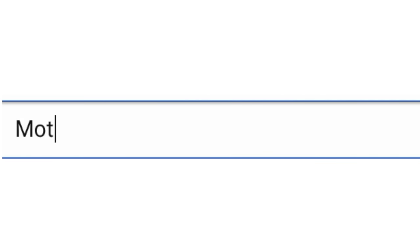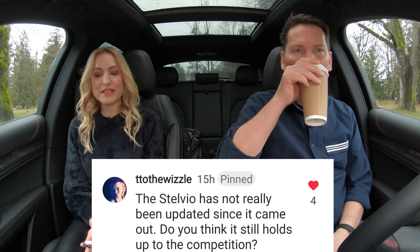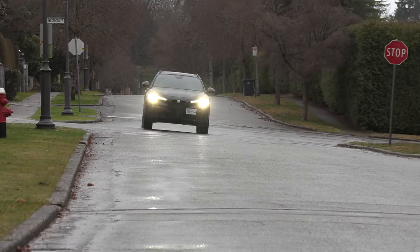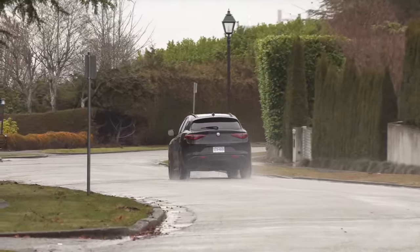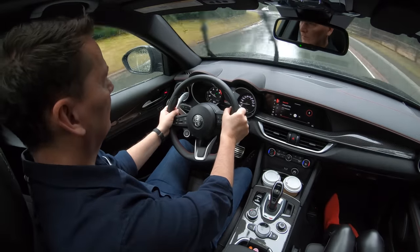The Stelvio has not really been updated since it came out — does it still hold up to the competition? Oh, for sure. The infotainment screen is definitely something they could work on, but in terms of driving dynamics, I don't think there's a vehicle that can touch this. This turbocharged four-cylinder is probably the best I've ever experienced in a crossover — so good. Even the automatic transmission shifts quickly. A lot of European car magazines pick Alfa at the very top for best handling. If you like a precise driving vehicle that's still extremely comfortable, this is something you've got to try. Once you drive one, you get it.